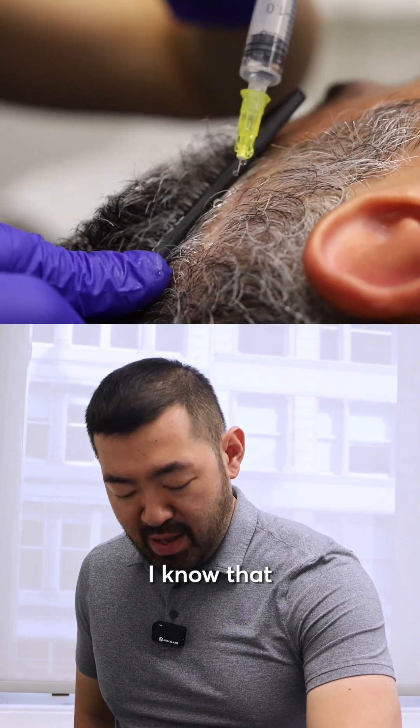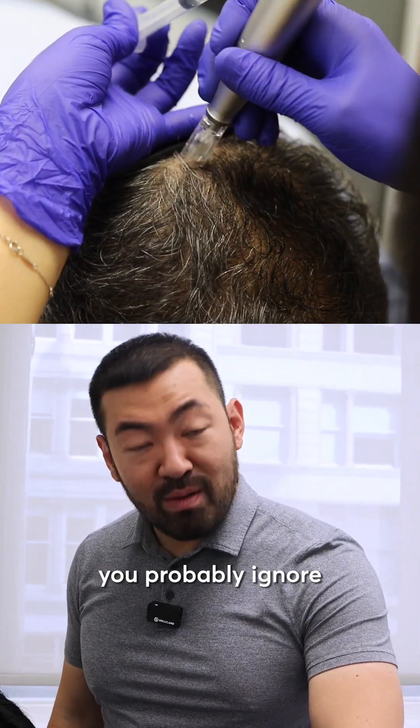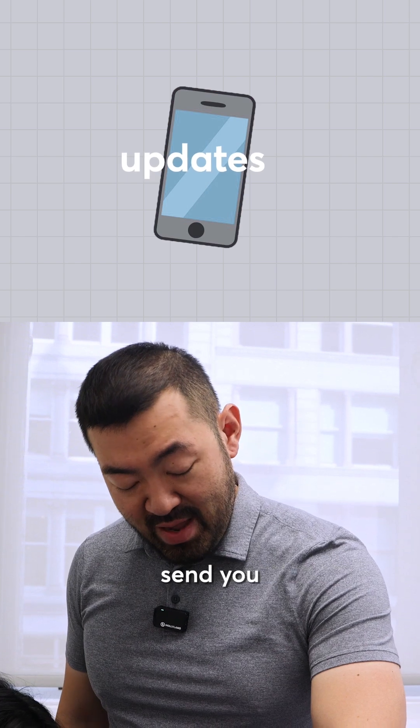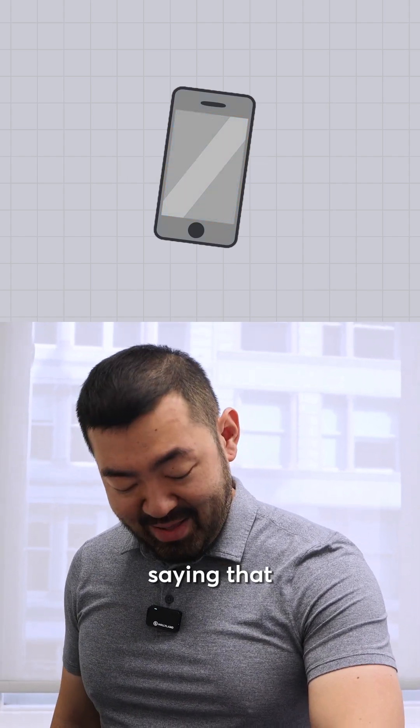I know that all of us have one of these. And if you're like me, you probably ignore these update messages that these manufacturers send you. And of course, after a while, I usually end up complaining, saying that my phone doesn't work.